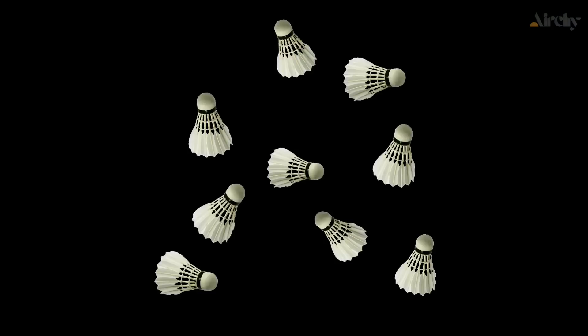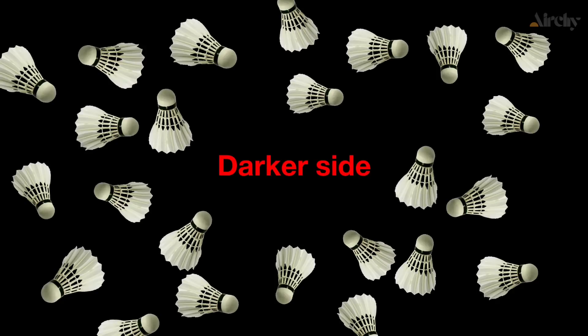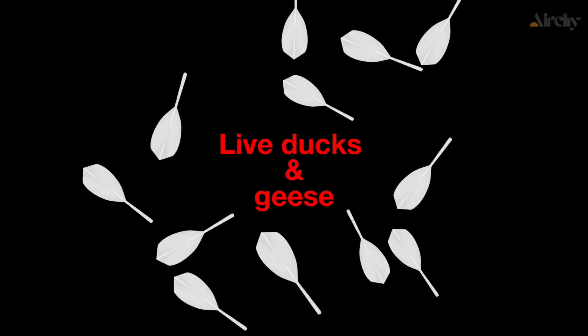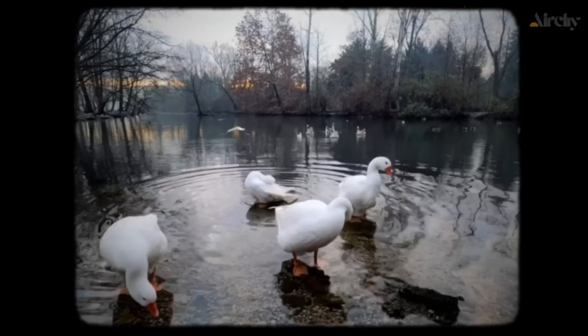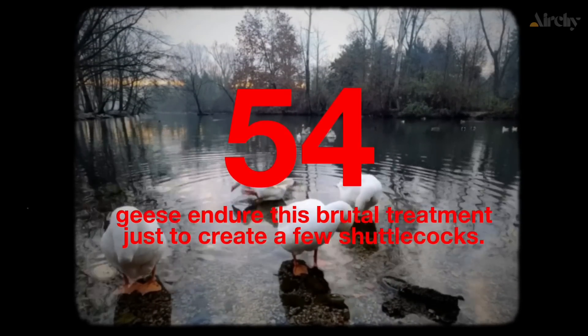As we celebrate this incredible sport, we must also shine a light on a darker side. Most players are unaware that the feathers used in these shuttles often come from live ducks and geese. For one professional game, up to 54 geese endure this brutal treatment just to create a few shuttlecocks.